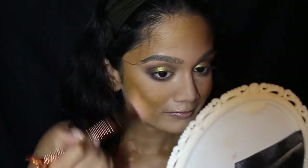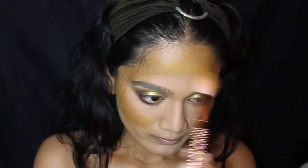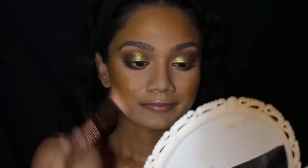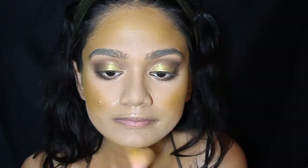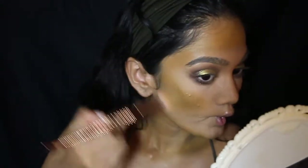Now I'm taking the Urban Decay Full Spectrum Palette and using the shade Calavera, going over the contour for more intensity and depth. Then I'll be using the shades Somber and Shadow Play from the Cap on the Shade and Light Contour Palette to further deepen and intensify my contour.